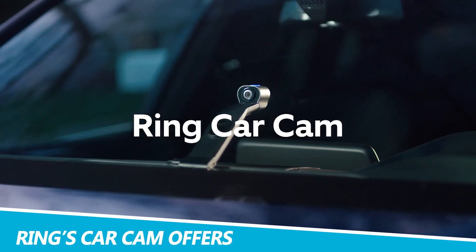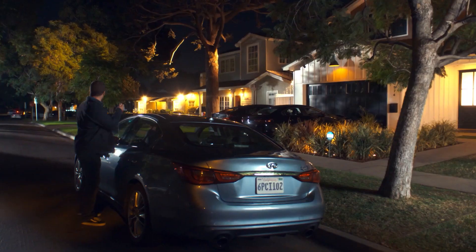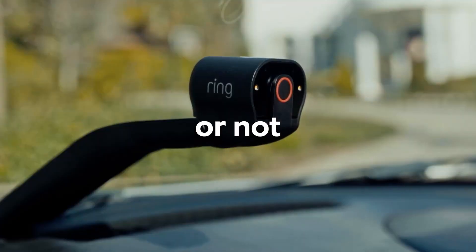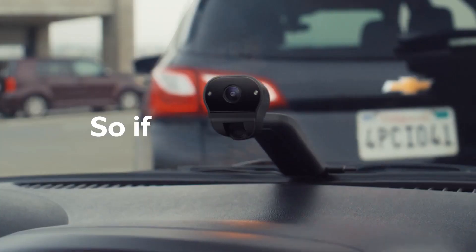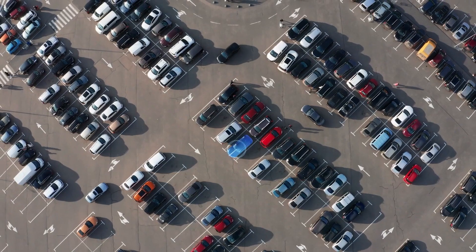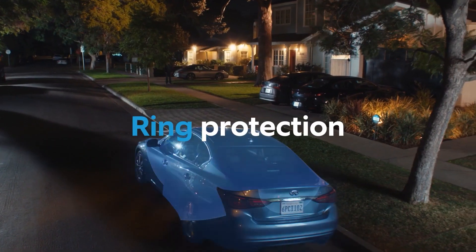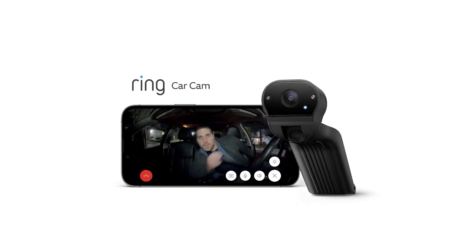Ring's CarCam offers dual-facing camera surveillance for your vehicle. The Ring CarCam was launched in 2020 but didn't make much of a splash, perhaps because most of us were staying indoors at the time. Now it's back and ready to upgrade your vehicle security. The cam doesn't feature a built-in screen, making it compact enough to be almost invisible from outside the car, but the dual-facing cameras offer a clear view of both the interior and exterior. All footage is accessible via the Ring app, and you'll receive alerts to your phone if motion is detected near your car or if your vehicle is being broken into.